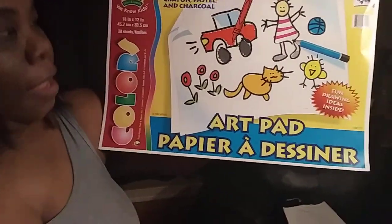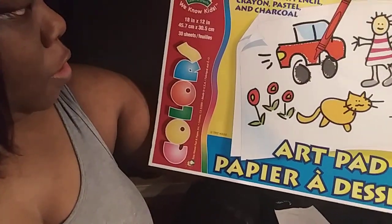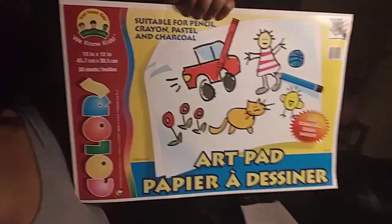I only bought one because there were two but when I went back to get the other one it was gone — I guess they're really popular. I also got him some Imperial wood-free nature-friendly 12 color pencils. And then I found this cool art pad — suitable for pencil crayons and more. It's 18 by 12 inches, so he has a big coloring pad full of paper for art projects. I like it!